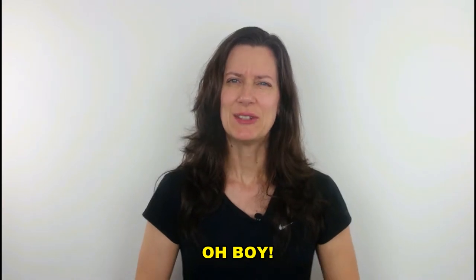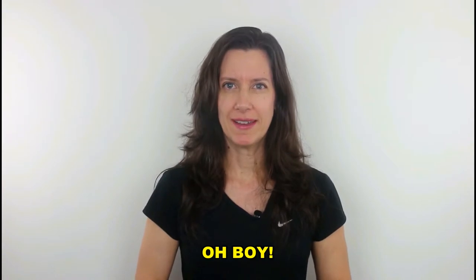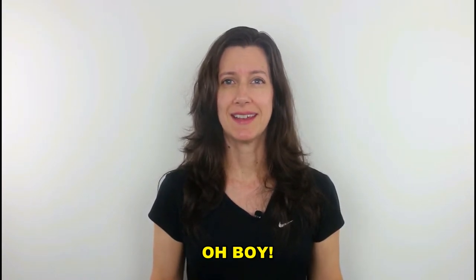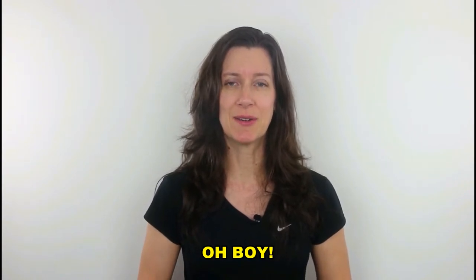Hello everyone! Do you know how to use 'oh boy'? Oh boy, oh geez, and oh man can be used to express surprise or excitement.